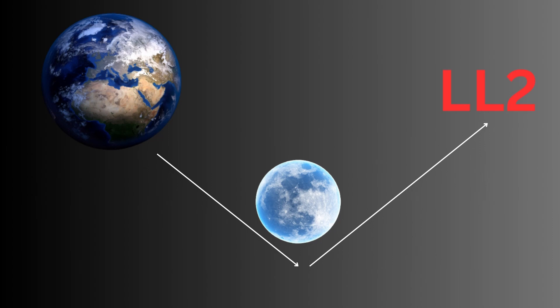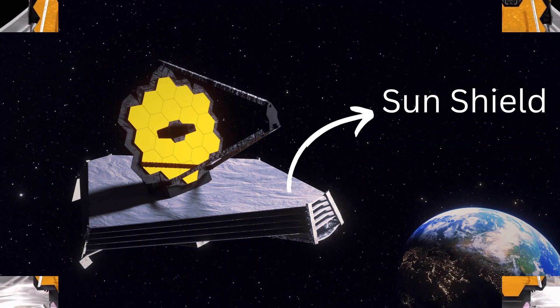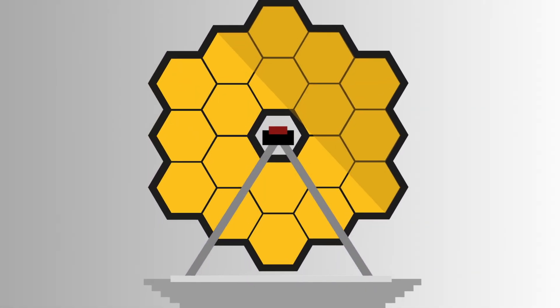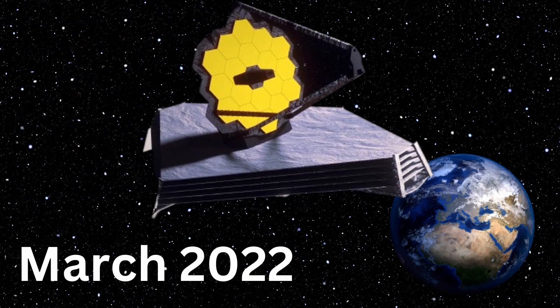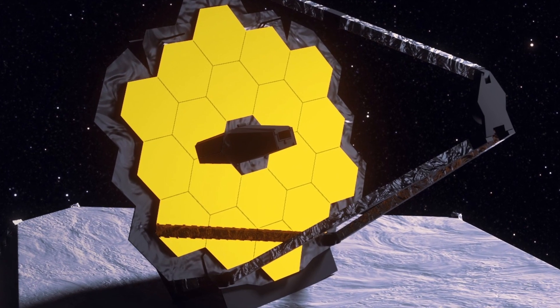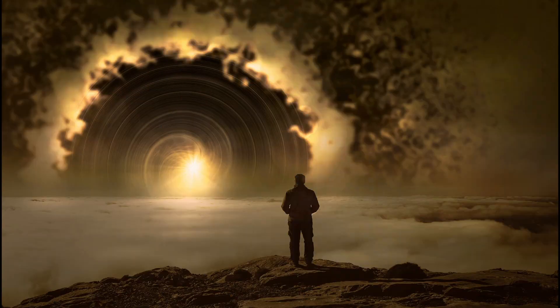Once the Webb telescope arrived at its destination, a carefully choreographed ballet began. Over a series of weeks, the telescope's delicate components, including its sunshield and segmented mirror, were methodically unfolded and deployed. Precision was key, as any misstep could jeopardize the success of this ambitious mission. In March 2022, the James Webb Space Telescope completed its remarkable transformation into a fully operational observatory, with its golden mirror gleaming in space, ready to capture breathtaking images and unravel the secrets of the universe.